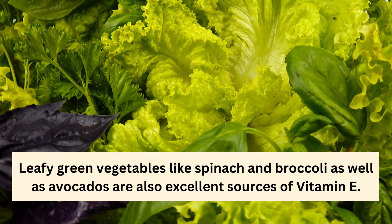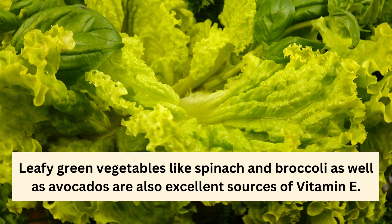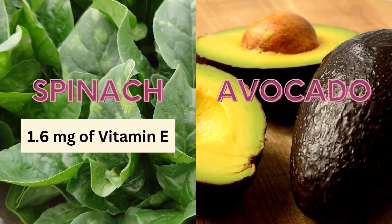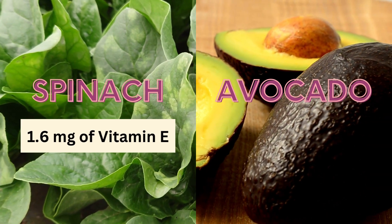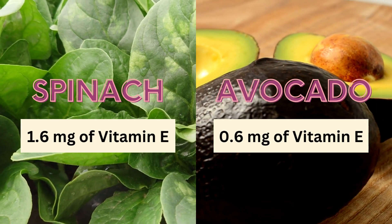In addition to nuts and seeds, leafy green vegetables like spinach and broccoli, as well as avocados, are also excellent sources of vitamin E. A half-cup serving of boiled spinach contains around 1.6 milligrams of vitamin E, while a quarter of an avocado contains around 0.6 milligrams.